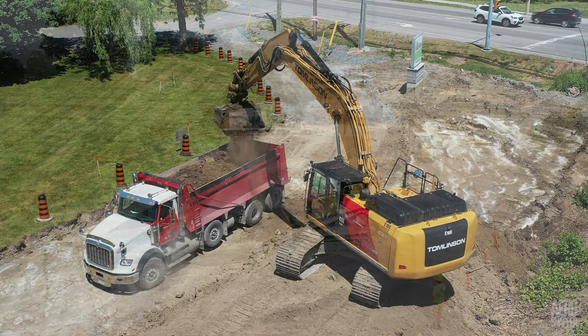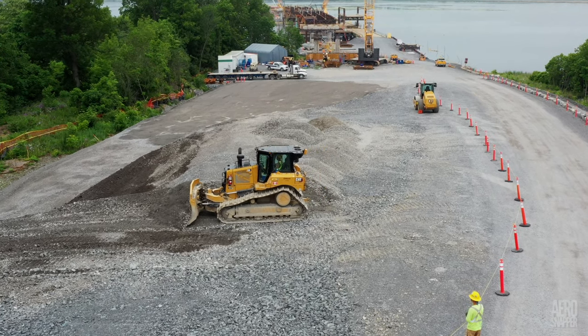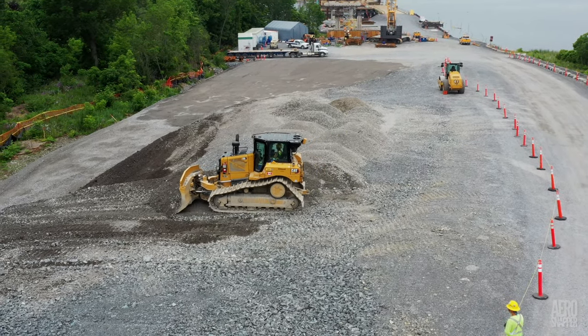This work is timely, because a succession of trucks have delivered gravel to the slope beyond, which is worked by a bulldozer and compactor all week.